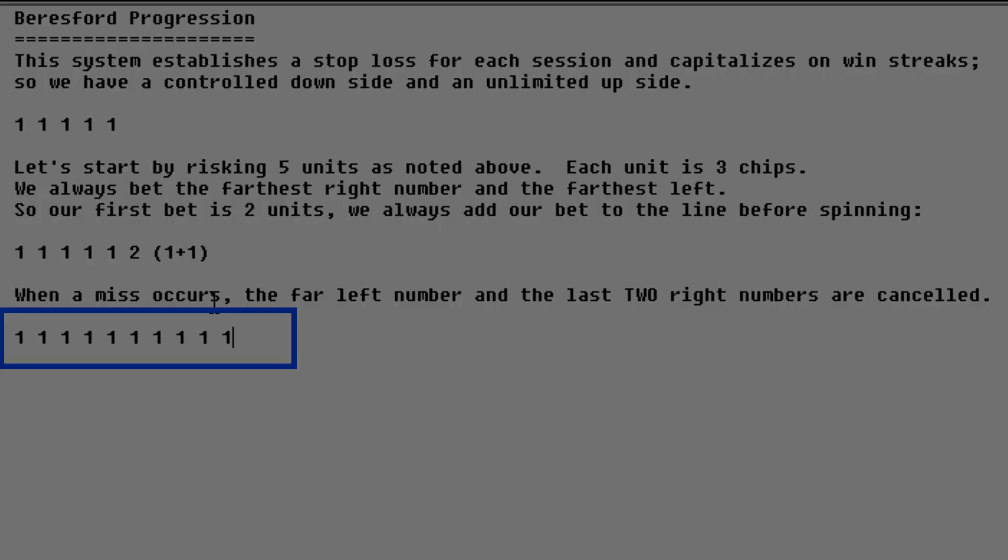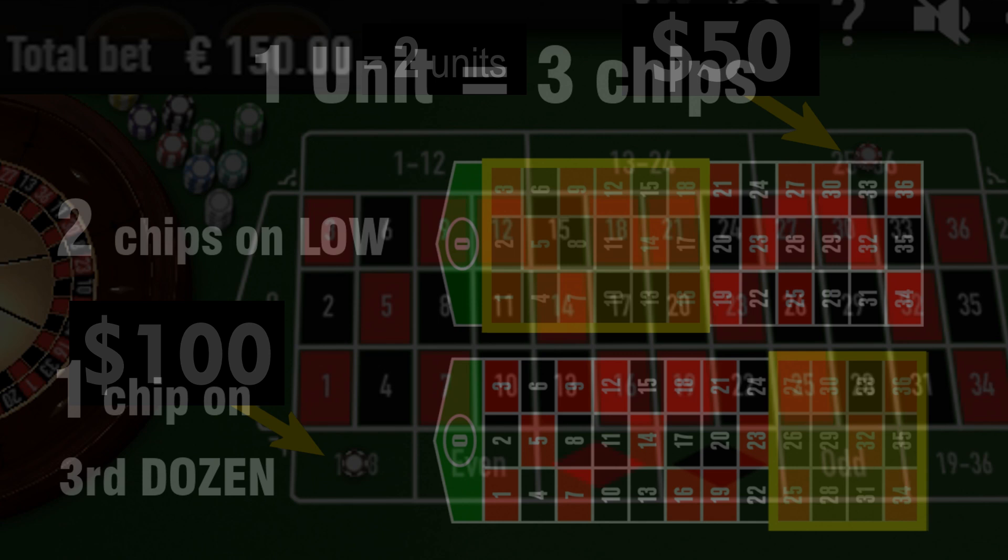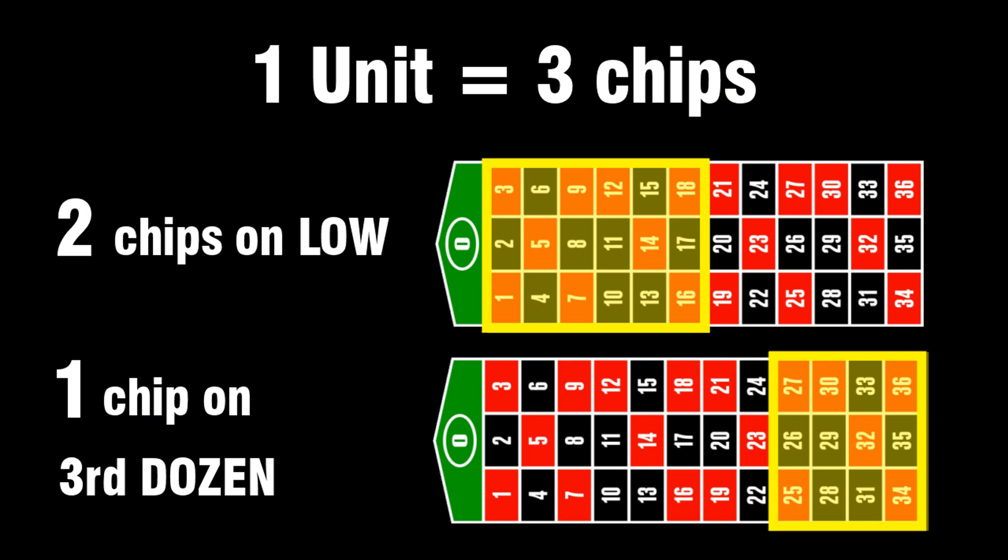I'm going to start off risking ten units. Let's go ahead and do the first bet. You add the farthest right and the farthest left, so that comes up with two. Each unit represents three chips — two chips on low and one chip on the third dozen. So our bet is six chips: four chips on low and two chips on the third dozen. We will use $25 chips.